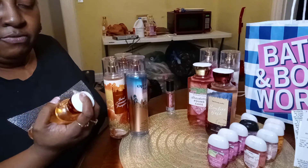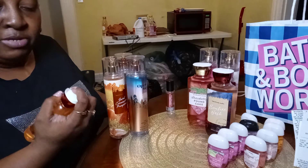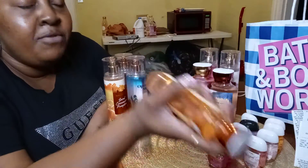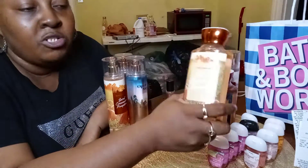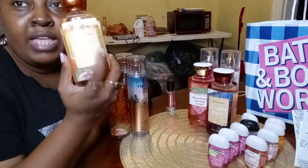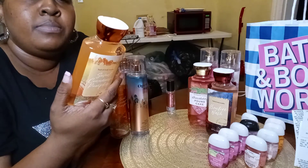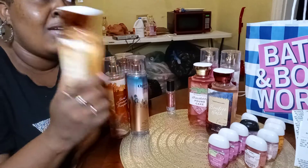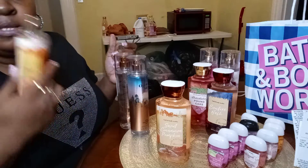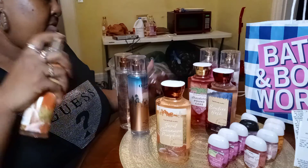The shower gel is Sweet Cinnamon Pumpkin — one of their new fragrances. It says Heirloom Pumpkin, Autumn Cinnamon, Ginger Snap, and White Vanilla. It smells like that White Pumpkin candle they have at TJ Maxx or Marshalls. It's very right on time for this weather. And of course I had to get the mist to go with it — it smells so good. I love this pumpkin smell.